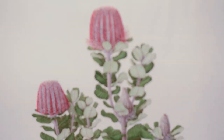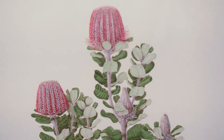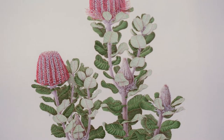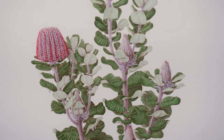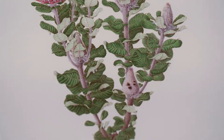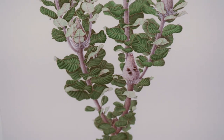Celia has received many commendations for her superb Banksia illustrations, including the Medal of the Order of Australia in 1995, and the Jill Smithies Award for Botanical Illustration presented by the Linnean Society of London in 1997.